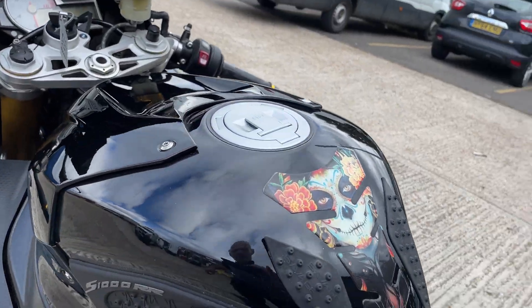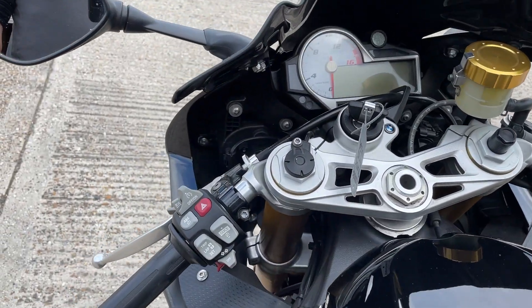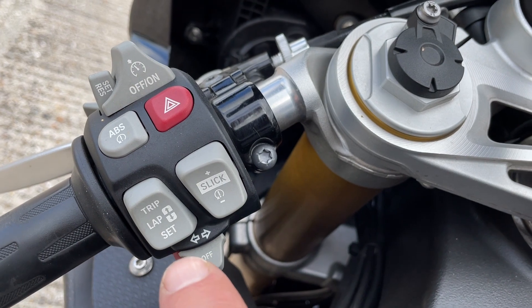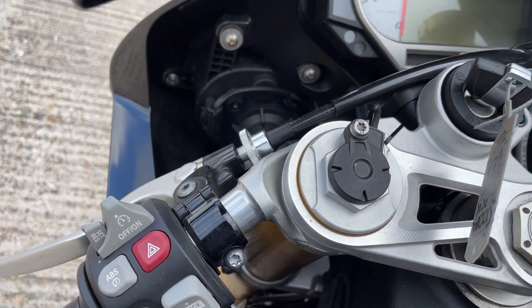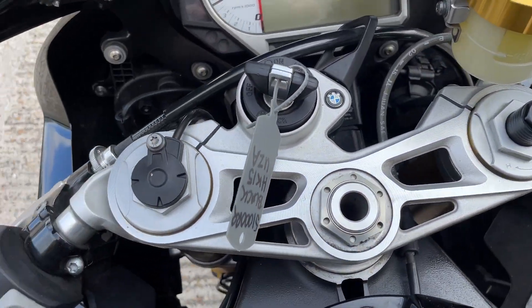It's got the tank grips, so this one comes with slip mode, all the track timers, it's got cruise control — not standard on these — electronic suspension, heated grips, all the riding modes.